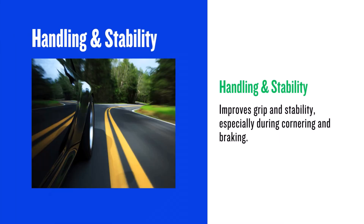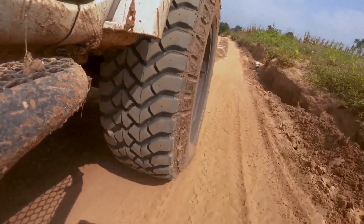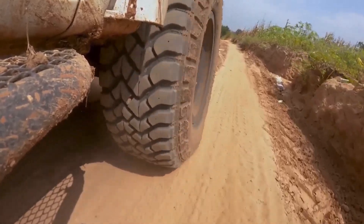Handling and stability are where the 255/70R15s shine. The wider contact patch provides better grip, especially during cornering and braking. This can lead to improved stability, particularly at higher speeds or during aggressive manoeuvres.